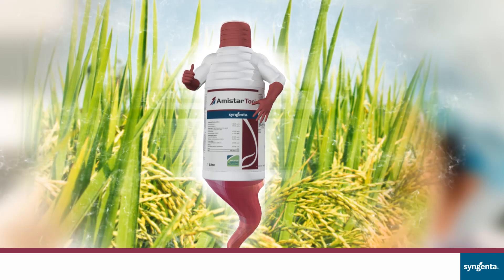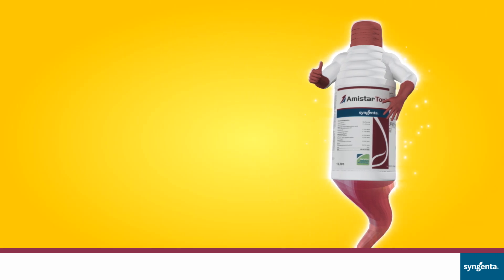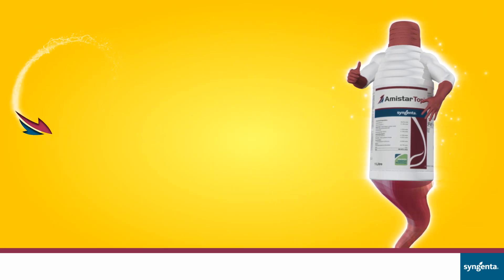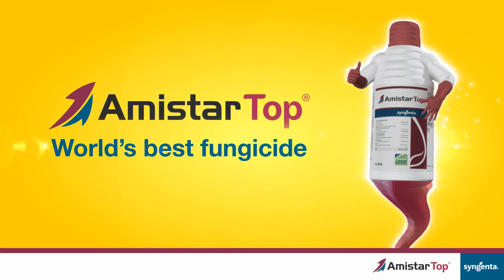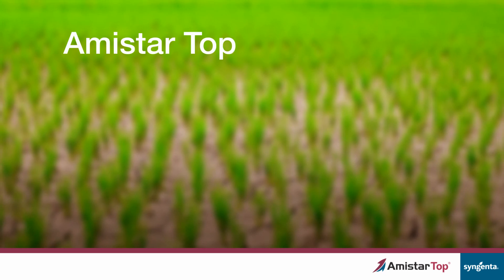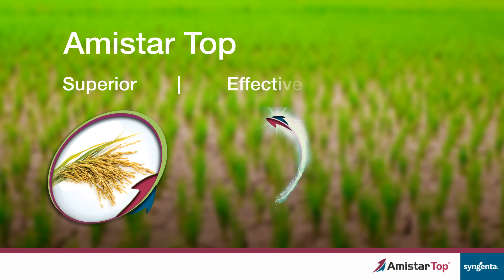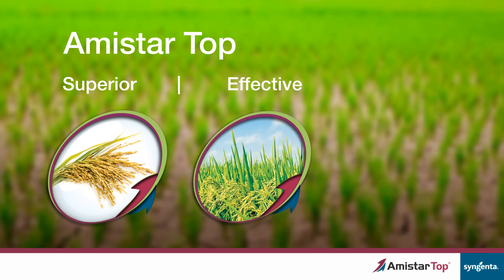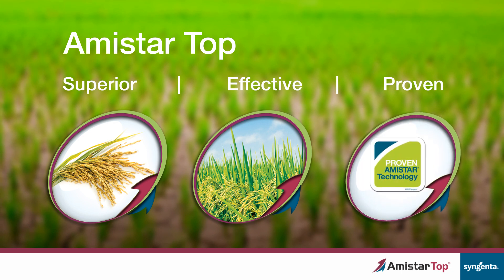Introducing Amistar Top — a unique protector. Amistar Top is superior: more grains per panicle, effective, healthy and green flag leaf. Proven, broad spectrum disease control.